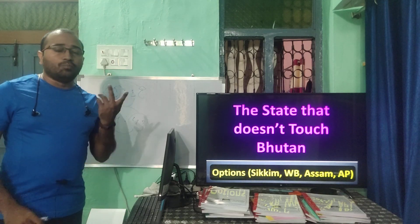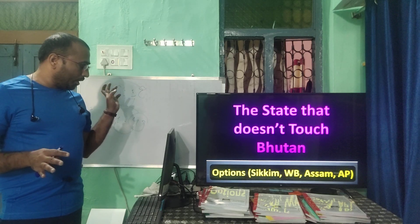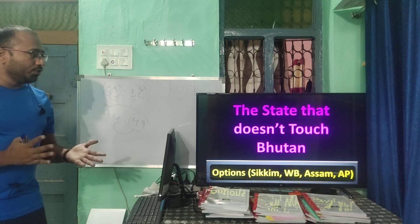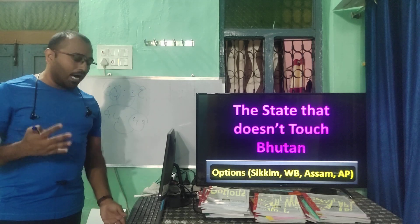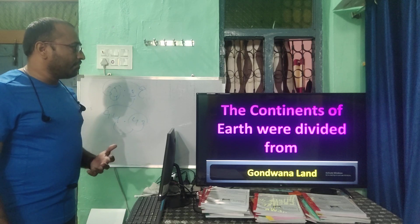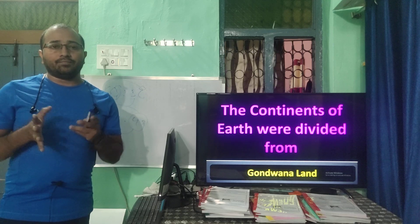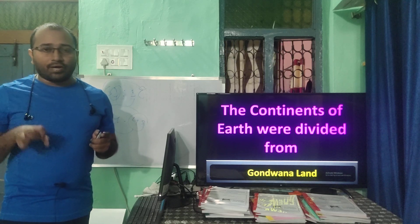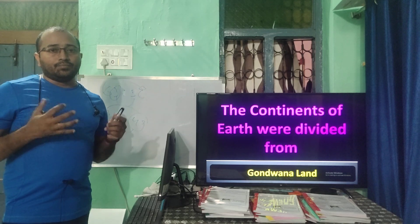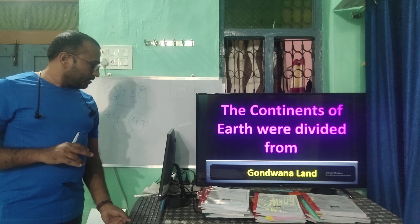Which state does not touch Bhutan? Sikkim, West Bengal, Assam, and Arunachal Pradesh are the states that touch Bhutan. Regarding the continents of Earth — all continents were divided from Gondwana Land, and India is a part of Gondwana Land.